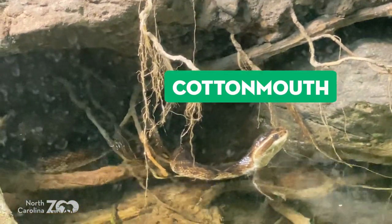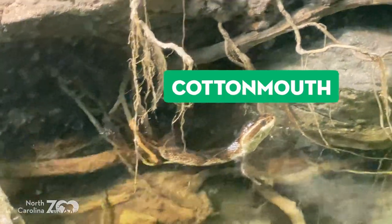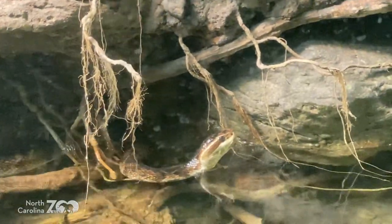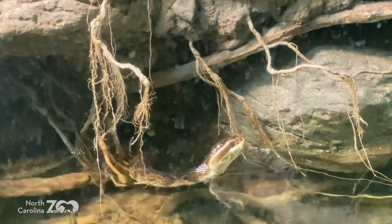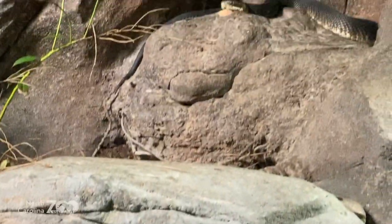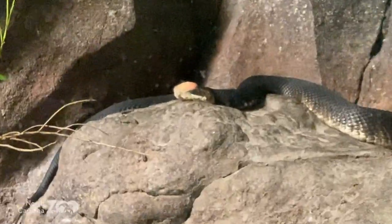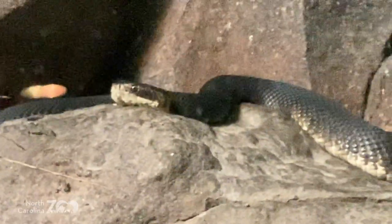This is a cottonmouth, sometimes called a water moccasin — we're trying to say cottonmouth more often. They get their name from having a bright white mouth. When they open that mouth up, they're not doing it to say 'I'm going to bite you.' They do it because they're saying 'I don't want to bite you — go away, leave me alone.' They have that bright white mouth to deter some sort of threat to them.